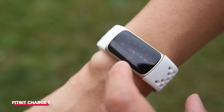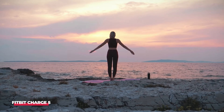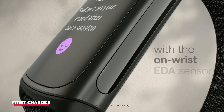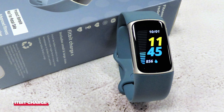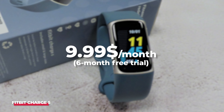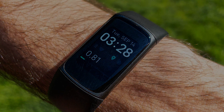Despite these limitations, the Charge 5 is packed with features. It includes full GPS for phone-free route tracking, an EDA stress sensor like the one in the Sense, and even an ECG sensor to analyze heart rhythm for abnormalities, separate from the optical heart rate reader. To unlock its full potential, you'll need Fitbit Premium, which costs $9.99 per month and comes with a six-month trial. Features like fitness plans and blood oxygenation readings are behind this paywall.